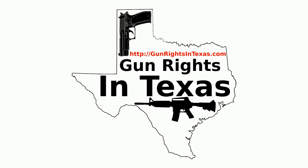If you want to contact the podcast, please send email to aaron@gunrightsintexas.com or leave a comment on the webpage at gunrightsintexas.com. If you want to leave a voicemail and be featured on the show, please dial 409-292-6736.